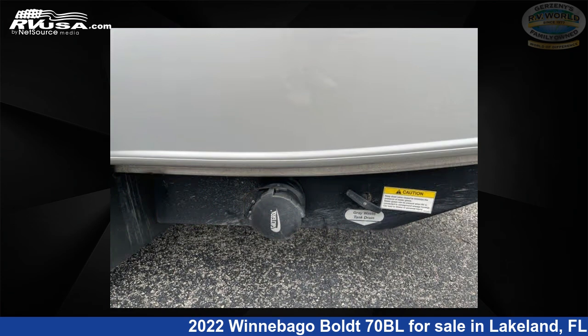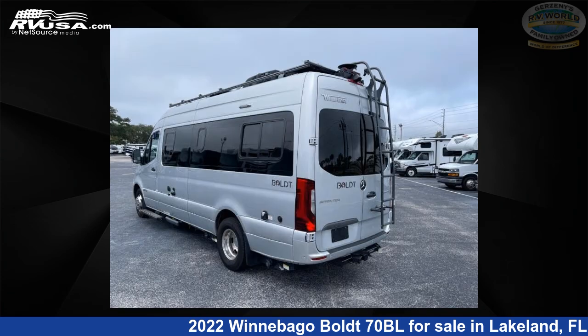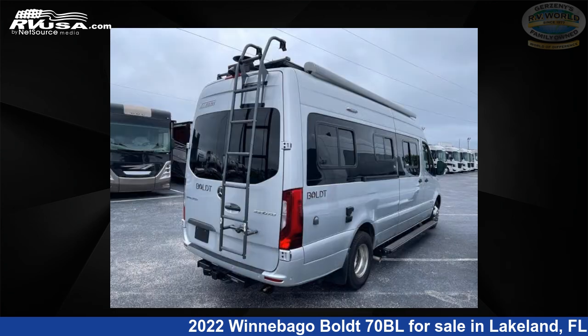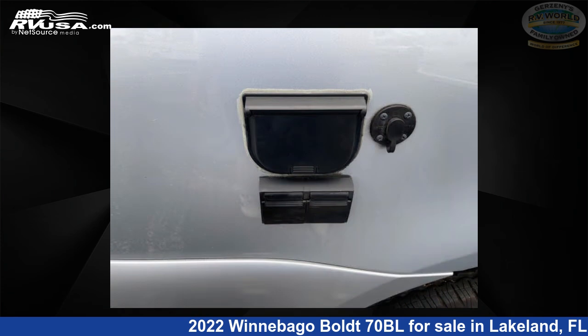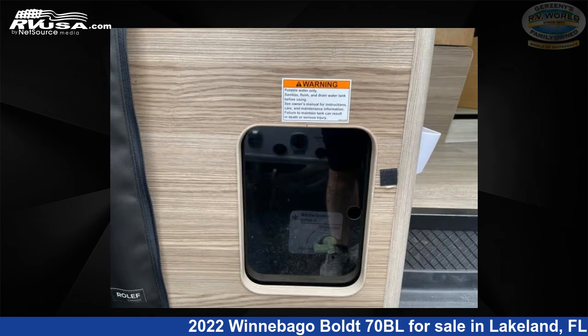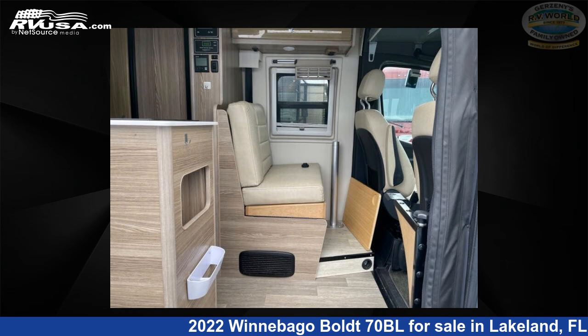This 2022 Winnebago Bolt 70BL is built on a Mercedes-Benz Sprinter chassis. Remember, this is an AI-generated video of one of thousands of classified listings on rvusa.com. If you're interested in this unit, visit the link in the video description to view more photos and the current price, or reach out to the seller.